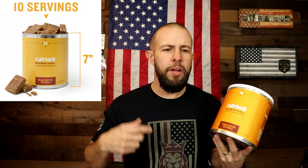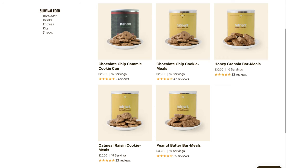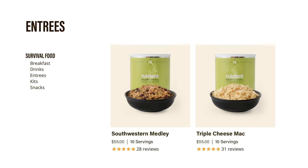Nutrient Survival makes several different types of desserts. Obviously we have the peanut butter bar meals here. They also make chocolate chip cookie meals, honey granola bar meals, and oatmeal raisin cookie meals. If you notice, even their desserts are called meals, because a couple of the bars are supposedly so nutrient dense that they fill you up — we will absolutely test that in a little bit.